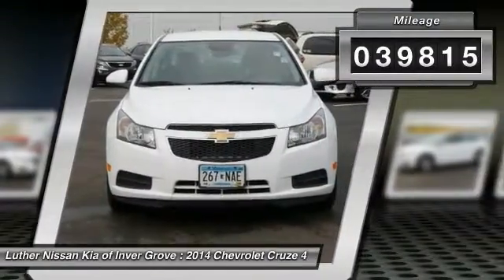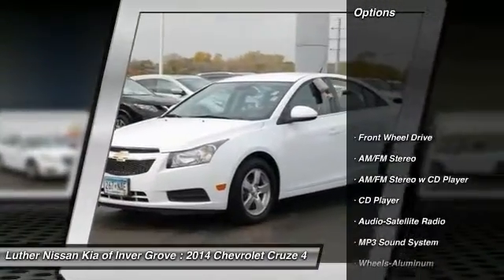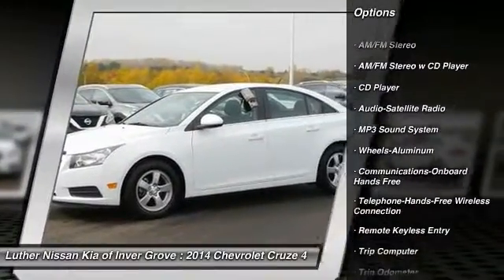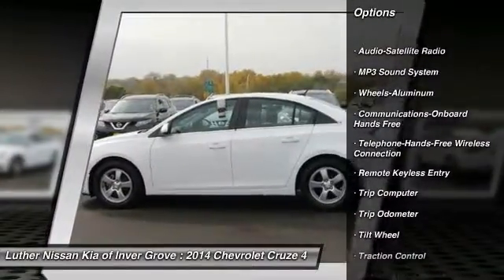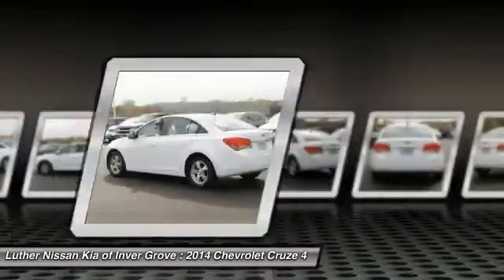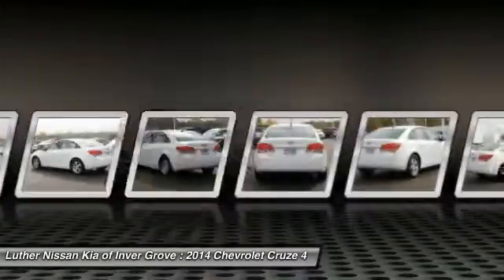Here are some of this vehicle's great options: anti-lock braking system, traction control, air conditioning, Bluetooth wireless data link for hands-free phone, power steering, aluminum wheels, cruise control, hands-free communication, and rear defrost.